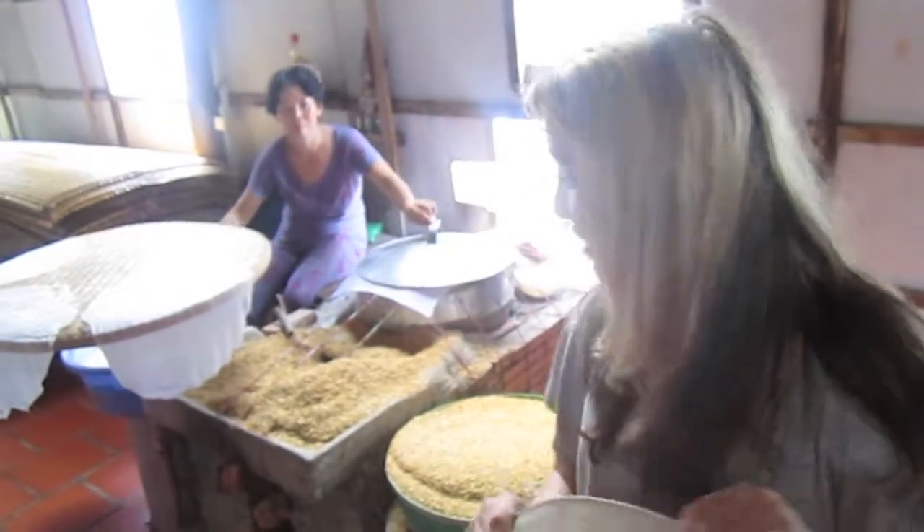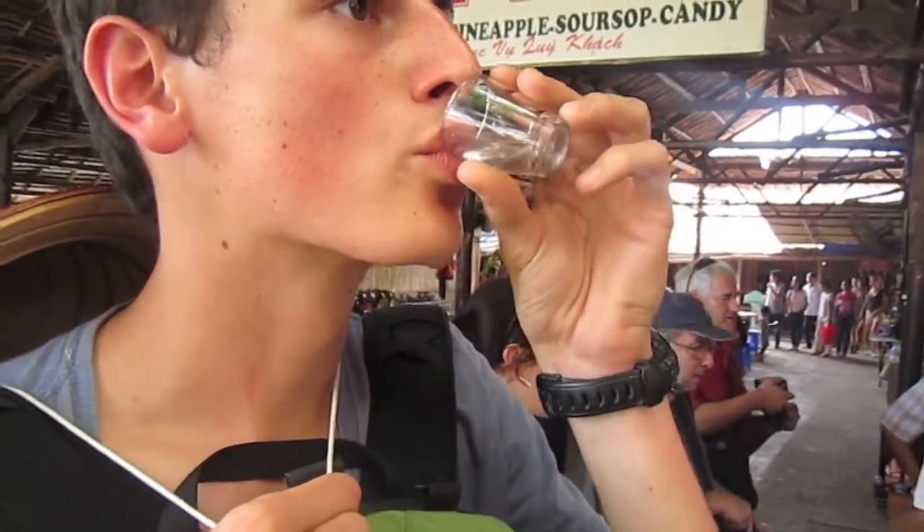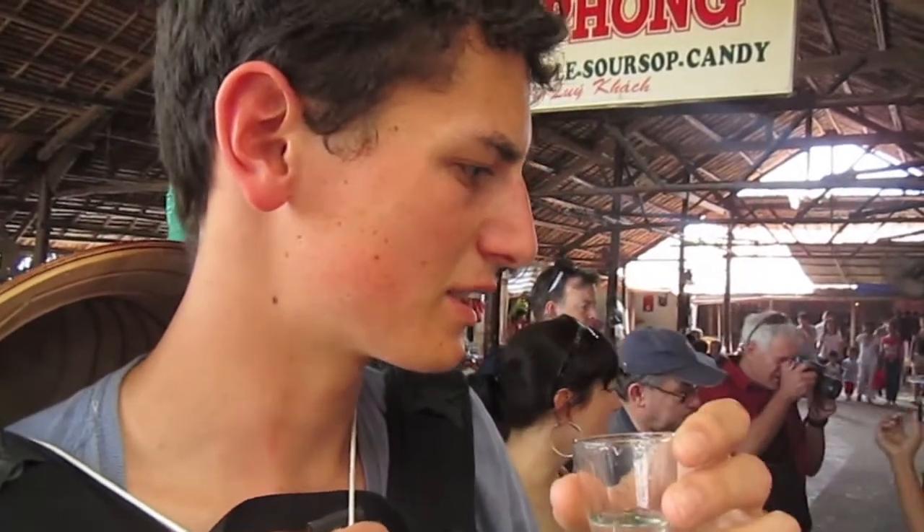Behind me is the traditional way to make rice paper. We just had to take a shot of rice wine — apparently it's very strong. They say it's a very good one because of the rice and the yeast.